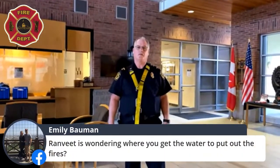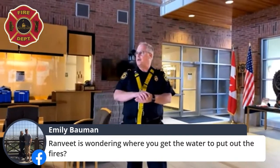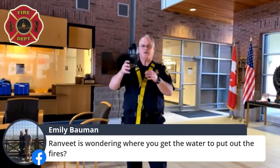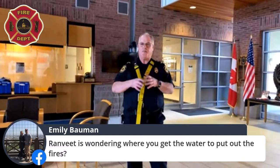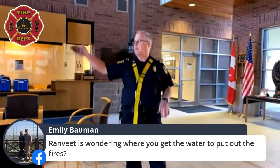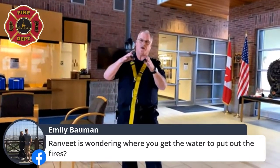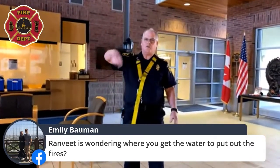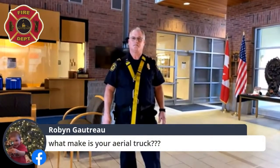Randit is wondering where we get the water to put out fires. You've probably seen the red hydrants on the boulevard — that patch of grass close to the street. That hydrant is hooked up to the city's water system. When it's time to put water in either the aerial truck or the pump, we take these great big hoses off the truck — about this big around — hook one end to the hydrant and the other to the truck, turn the hydrant on, and that lets the water flow.